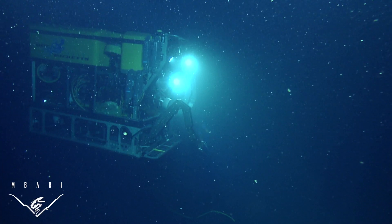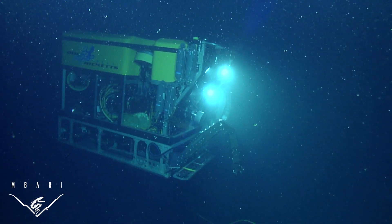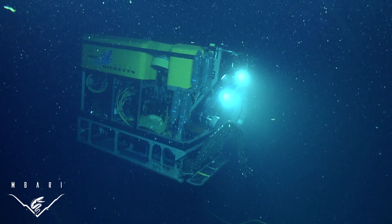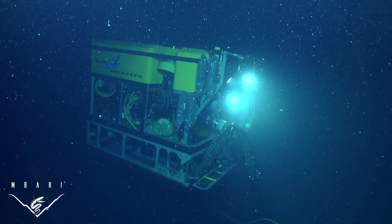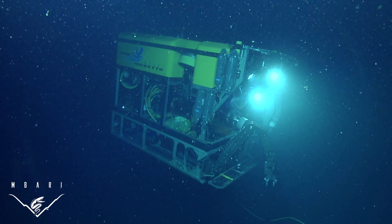Then, having examined these maps, MBARI scientists choose sites of interest to explore in more detail with a second underwater robot called a remotely operated vehicle, or ROV. The ROV collects samples and images of the targeted regions on the AUV map.